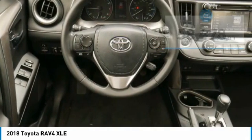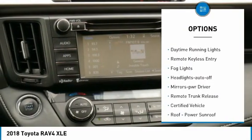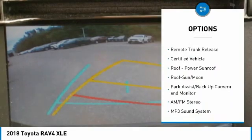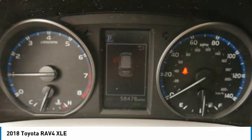Here are some of this vehicle's great options: all-wheel drive, aluminum wheels, heated side mirrors, traction control, daytime running lights, remote keyless entry, fog lights, headlights auto-off, mirror memory, remote trunk release.